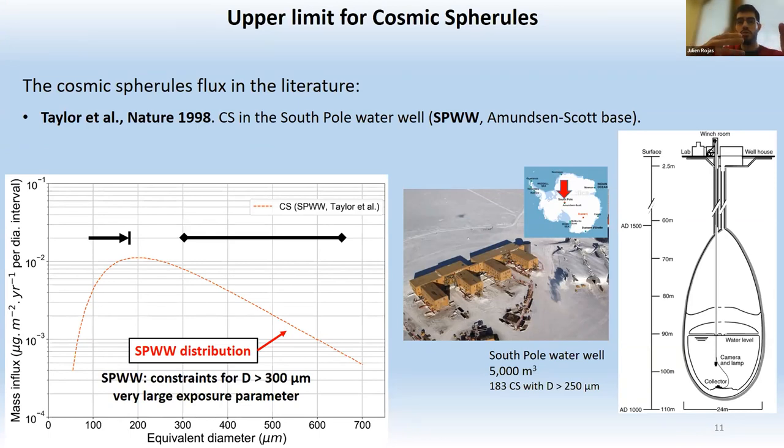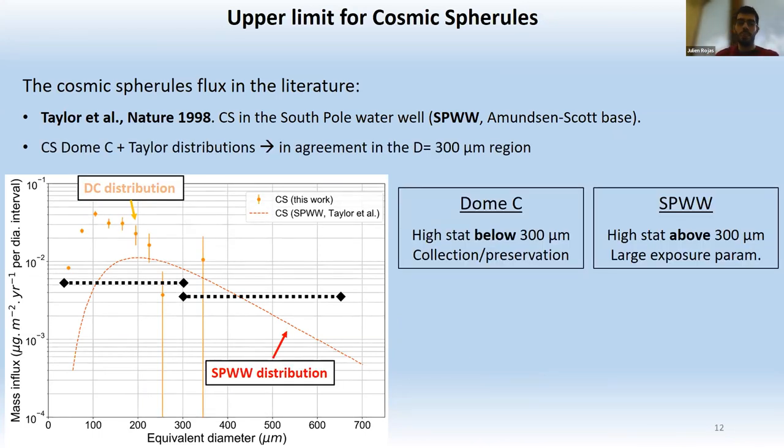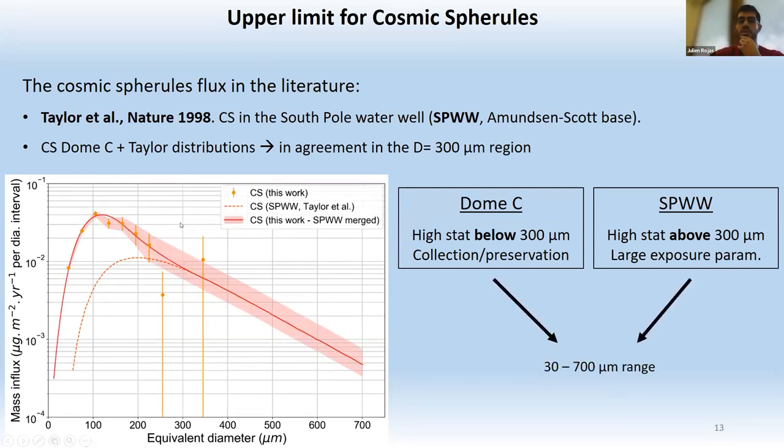The South Pole water well collection was reported by Susan Taylor in 1998. Taylor recovered a large number of cosmic spherules in the water well of the South Pole base, working with large amounts of snow. The idea was to combine the good constraints on the cosmic spherule distribution below 300 microns from the Concordia collection with the high statistics of the South Pole water well collection above 300 microns, to derive a distribution from 30 to 700 microns.